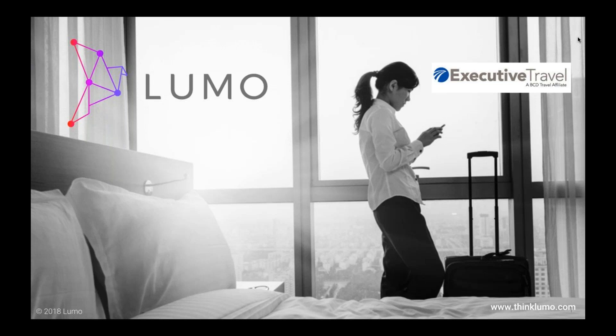A little bit about Lumo: Lumo manages your flight disruptions before they happen. Lumo Navigator provides a comprehensive view of your current status and predicted delays for all of your travelers so you can proactively manage disruptions. At this time, I'd like to introduce our speaker, Michael Jacques.